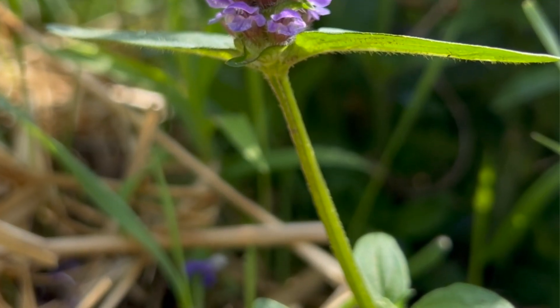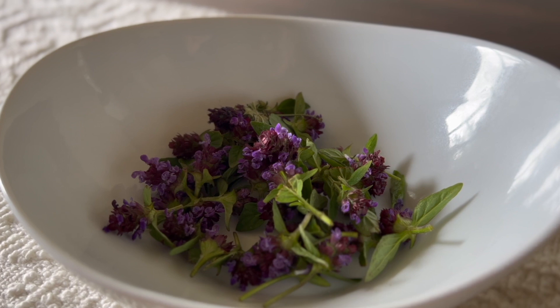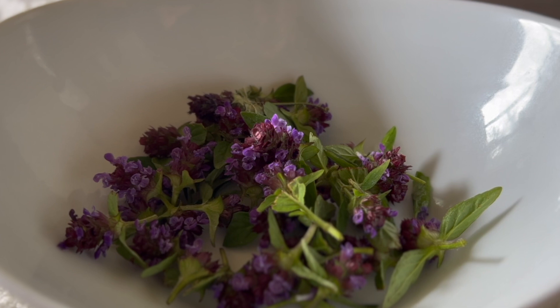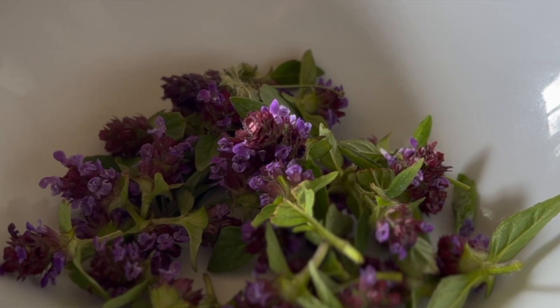Today I have the pleasure of introducing you to self-heal, perhaps one of the most underrated herbs. Self-heal has been the subject of dozens of studies looking at its skin healing benefits, its liver toning constituents, and there's been quite a bit of research around its usefulness for conditions like viral infections, autoimmune disorders, and even cancer.